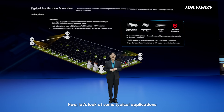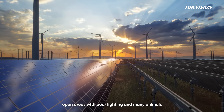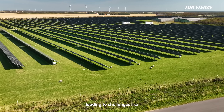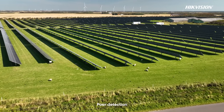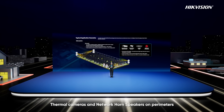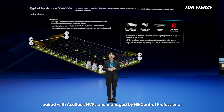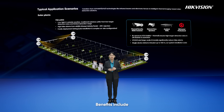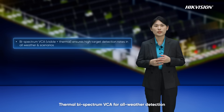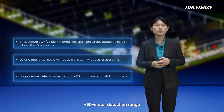Now let's look at some typical applications. The first is solar panels. Solar panels are often in remote, open areas with poor lighting and many animals, leading to challenges like poor detection, false alarms, and high wiring and pole costs. Our solution: thermal cameras and network horn speakers on perimeters, paired with acoustic NVRs and managed by HikCentral Professional. Benefits include thermal bispectrum VCA for all-weather detection, VCA 3.0 and Guanlan AI significantly reducing false alarms, and 450-meter detection range cutting installation costs.